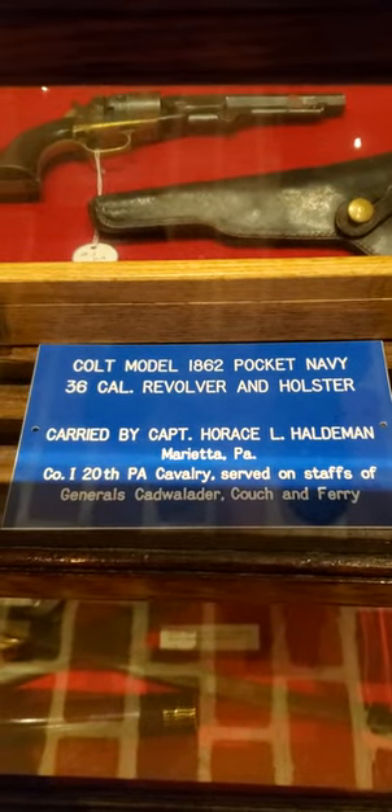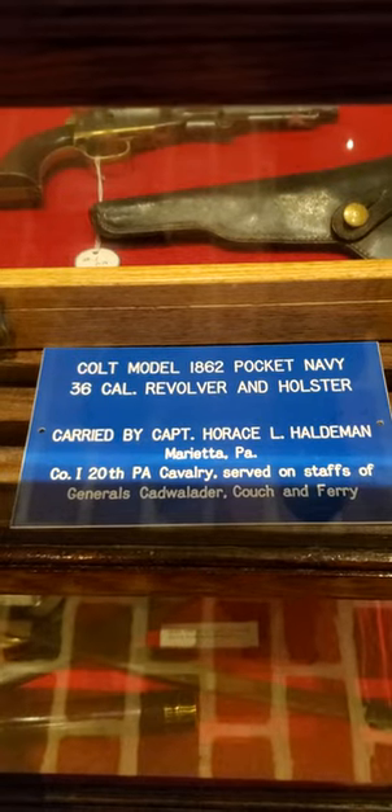Alright, next we have a Colt Model 1862 Pocket Navy .36 caliber revolver and holster.